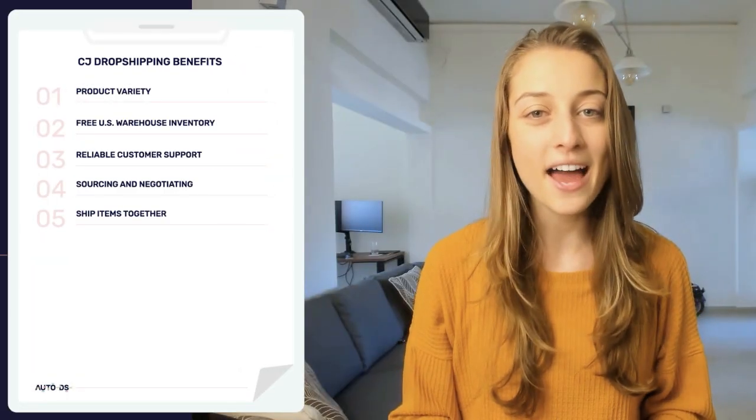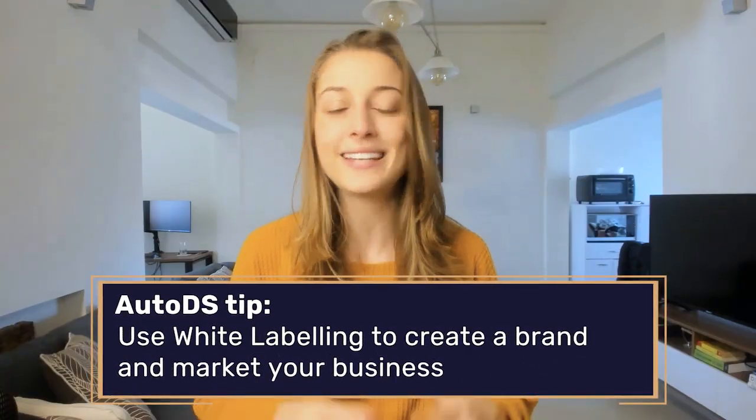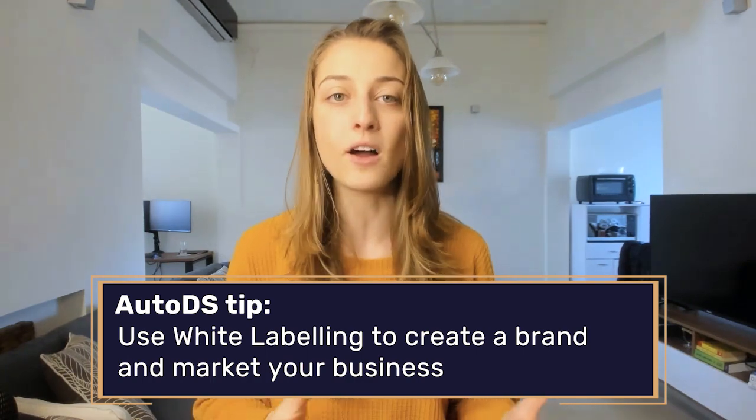The next benefit is white labeling. White labeling means you can personalize your brand packaging. This is a huge advantage — instead of generic random packaging, your buyers can receive your own customized branded packaging. This gives you an edge up on the competition and can make you more memorable as a brand. Use this opportunity not only to beautify your packaging, but also to market yourself. On your packaging, you can provide links to social accounts or pages you recommend your buyers to check out.